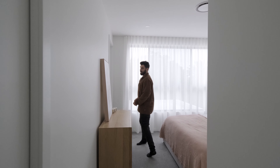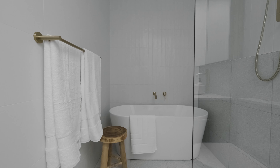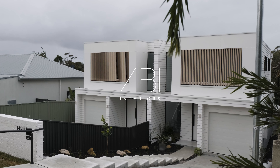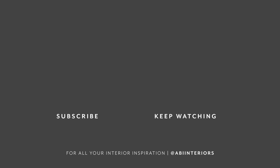And then in here we have the master, and then this incredible ensuite off it which ties everything together so nicely. All of these tiles and tapware are coming together for such a cohesive look. I'm so stoked with how this development's turned out — a Sanctuary.